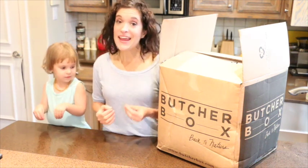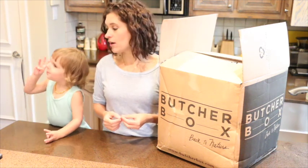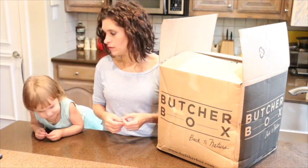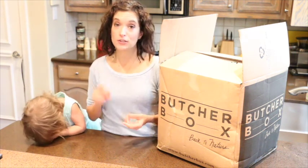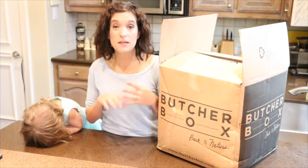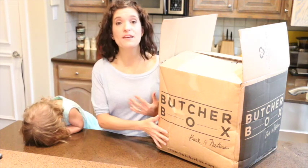If you're familiar with any of the subscription boxes that are out on the market right now, there are several different options. There's workout clothes, regular clothes, beauty samples, recipes with ingredients delivered to your door, full meals delivered to your door — but this one is our favorite.